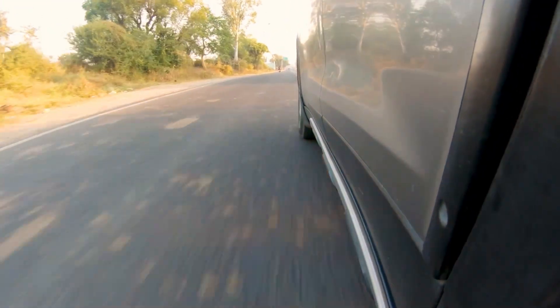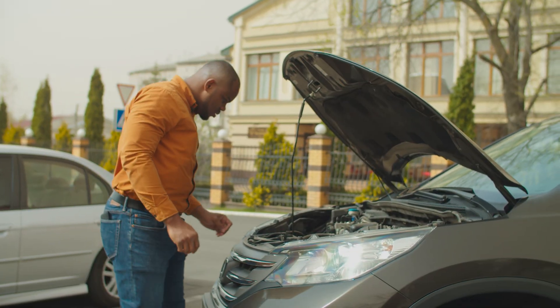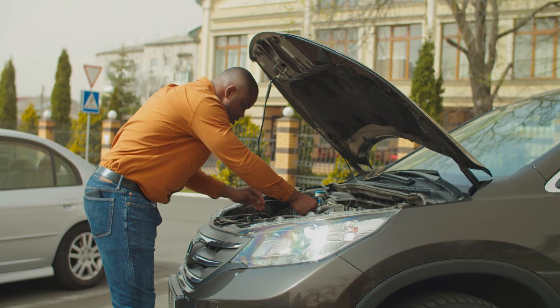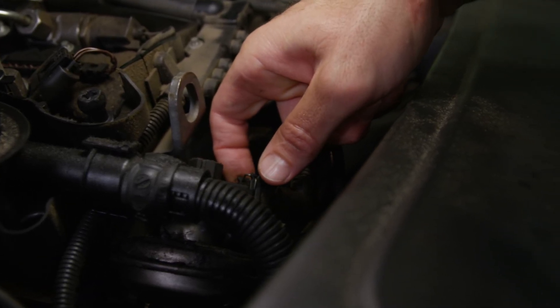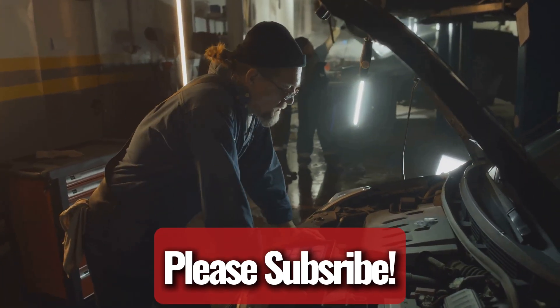When your car engine is functioning properly, it should run smoothly and quietly. However, if something goes wrong, the engine may start running rough, particularly during idle. Understanding the causes of rough idling can help you address the issue effectively. There are 10 common reasons for a rough engine idle, and this video explores each one in detail, providing explanations on how to test for these causes and resolve them.